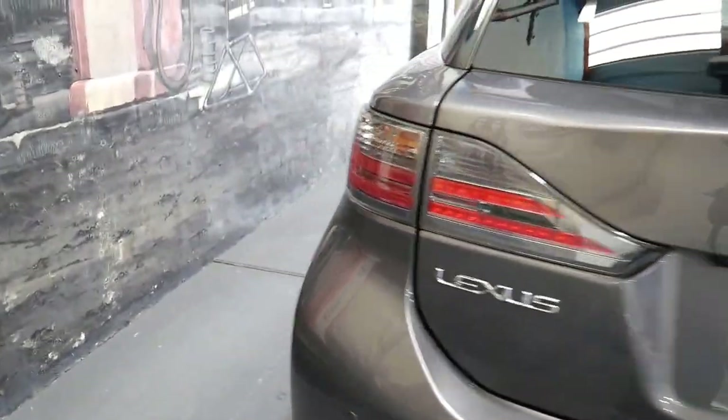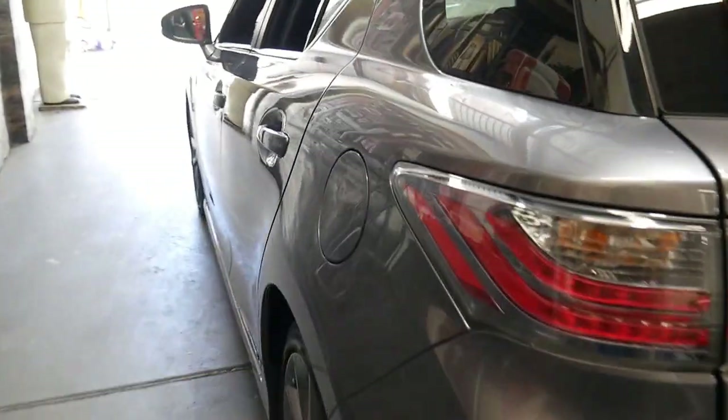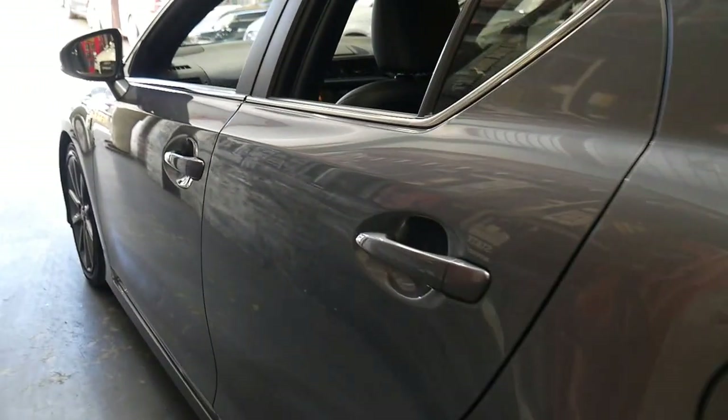It features window tint, parking sensors, Bluetooth, satellite navigation, reversing camera, fold-down rear seats, and it's even got a little mouse like a normal computer does to allow you to operate the onboard computer.